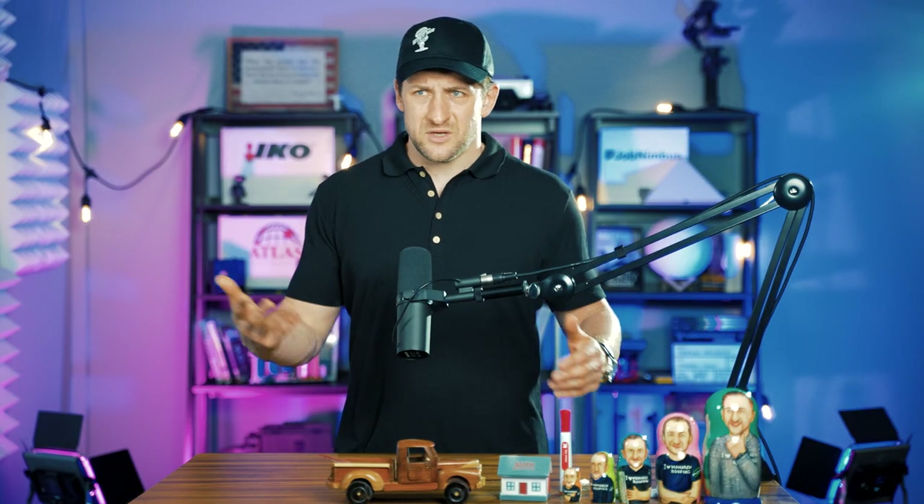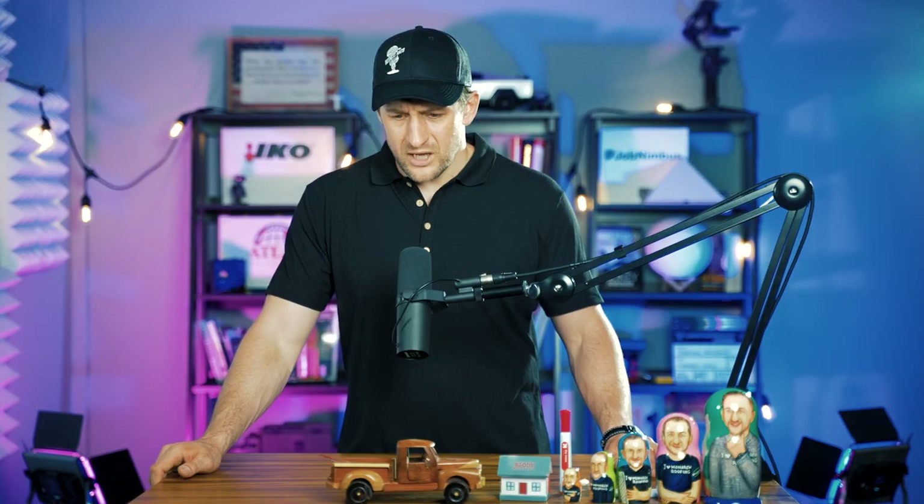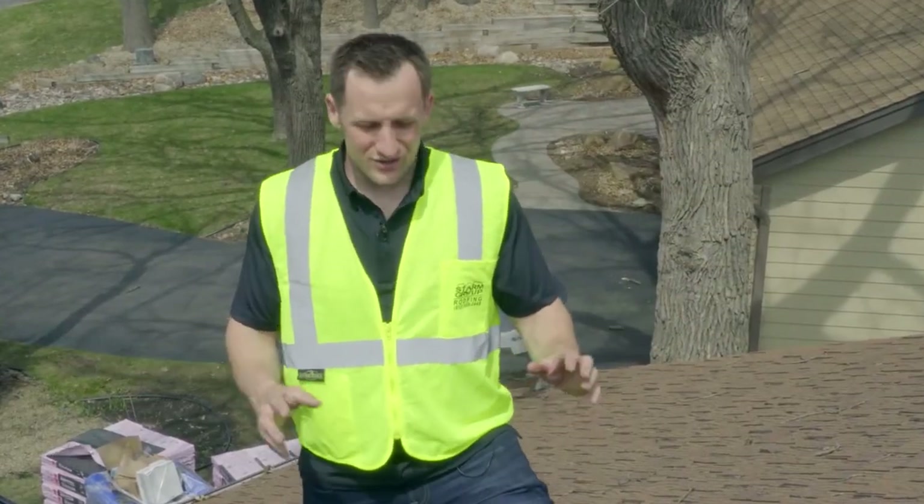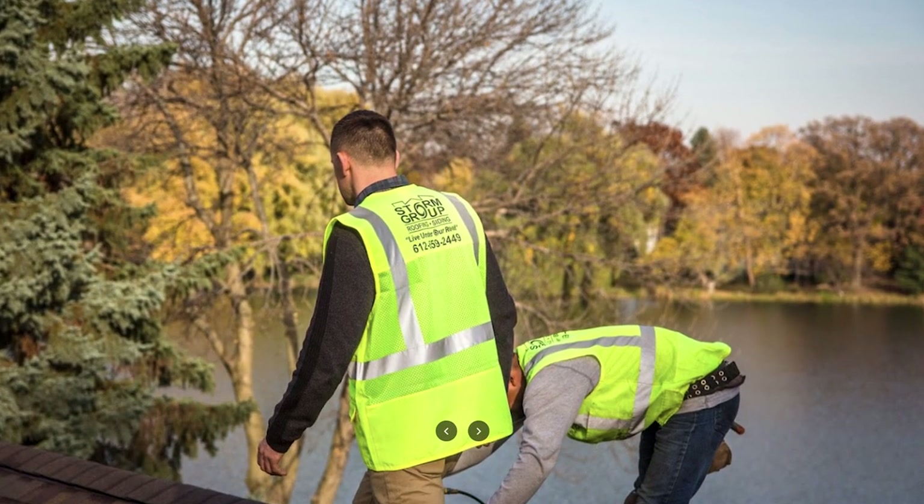One of the hacks I've done over the years to save on t-shirts: a roofing crew is five to seven people and they need a t-shirt every day, so you need 25 to 30 shirts just for one week. What I've done is give them safety vests — something you can put over shirts. It looks professional and very good on camera.